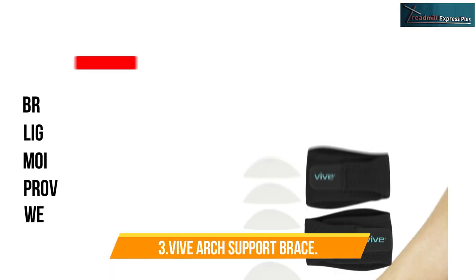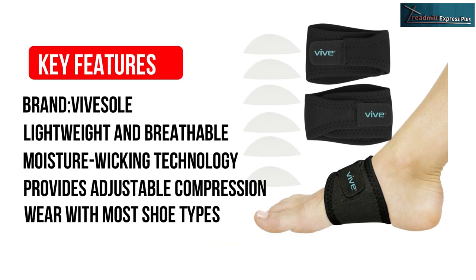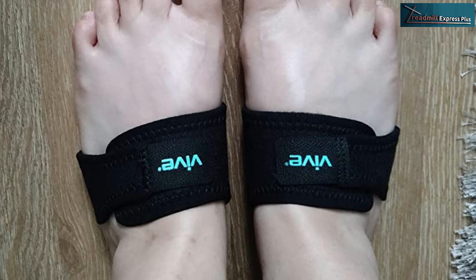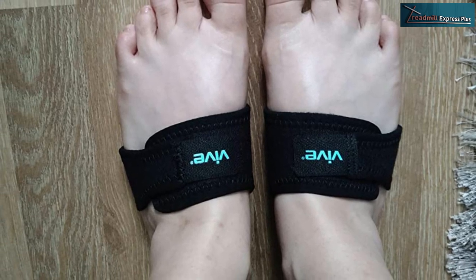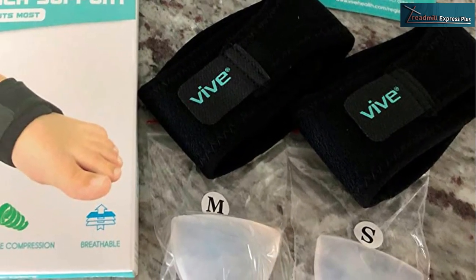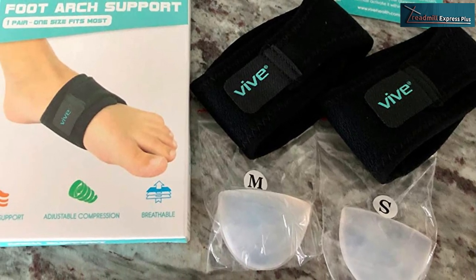Number 3: Vive Arch Support Brace. Plantar fasciitis and Achilles tendon conditions can cause terrible pain that disrupts your everyday routine. However, using the Vive Arch Support Brace will reduce the pain and help retain your motion as you work out, walk, or run. Other benefits include relieving your back, hip, and knees as it allows you to have a balanced foot alignment. Say goodbye to sprains and strains, because the upward compression adds to your overall comfort and support.